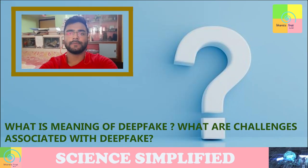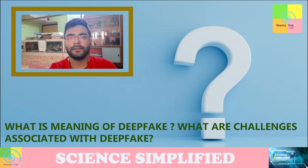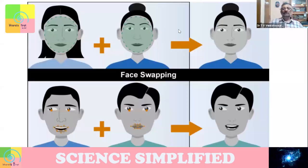The question has been asked: what are deepfakes and what are the issues associated with them? In today's world, it's one important emerging challenge. Deepfake is basically fake content done with artificial intelligence.